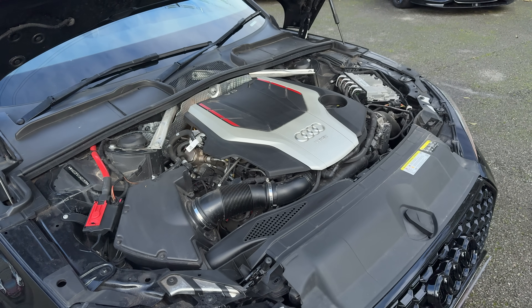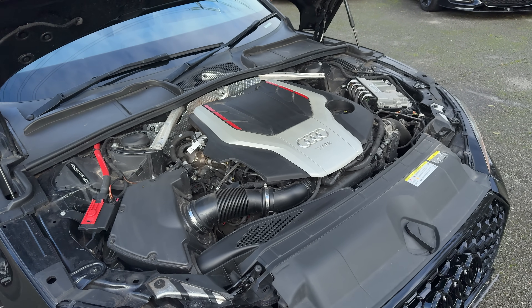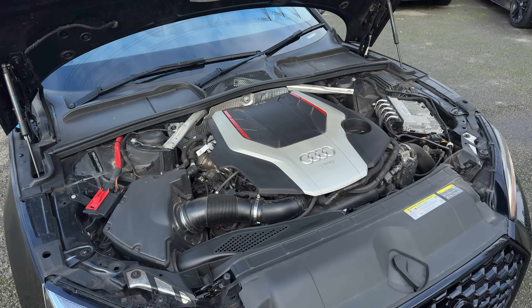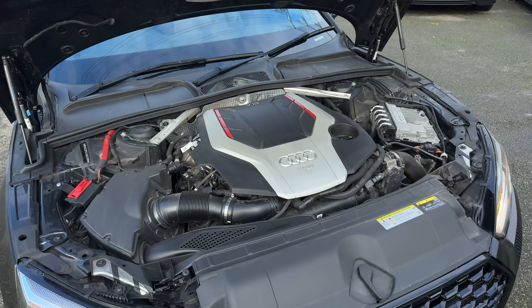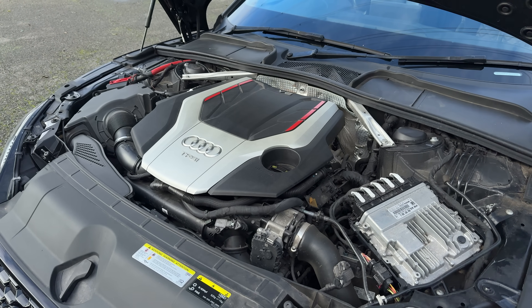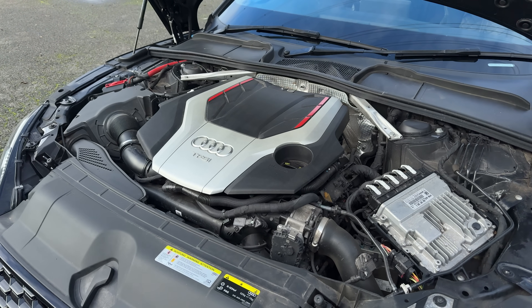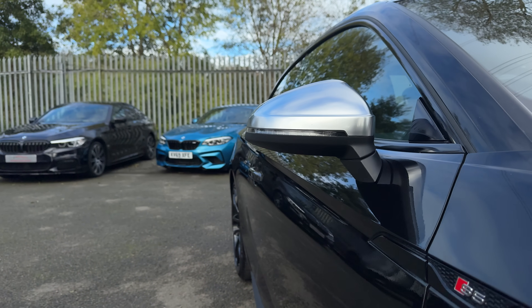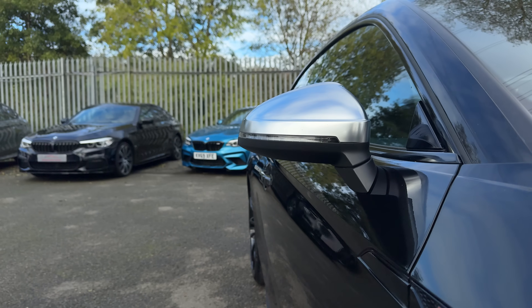First, the engine. This is a 3-litre turbocharged V6. It puts out 354 horsepower and 500 newton-metres of torque. Doesn't sound incredibly special, eh? Well, the turbo is a twin-scroll in nature, meaning you get that full 500 newton-metres of torque from just 1,370 RPM.